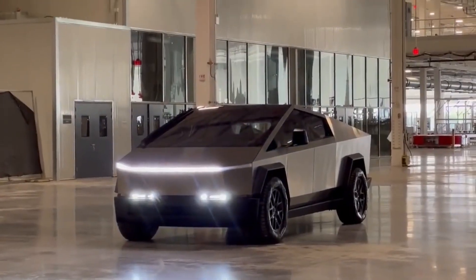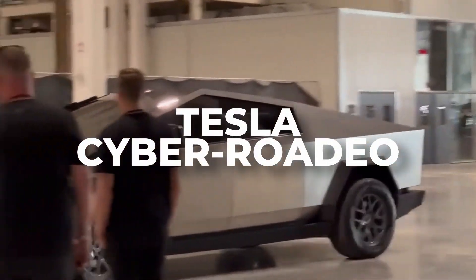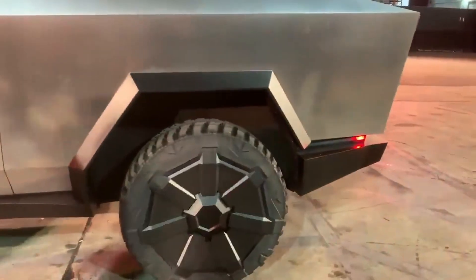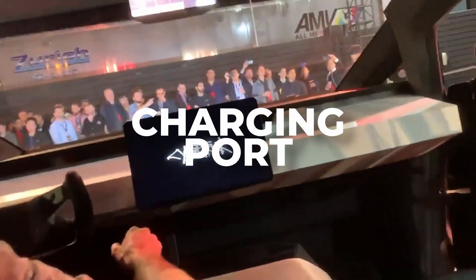Instead of the original Cybertruck's covered wheels, the new Cybertruck displayed at the Tesla Cyber Rodeo featured conventionally designed multi-spoke alloy wheels. In addition, the new wheels appear to be smaller as well. When the Cybertruck is released, it may include removable wheel covers. In addition, the charging port opening is likely on the rear left fender flare rather than behind it.